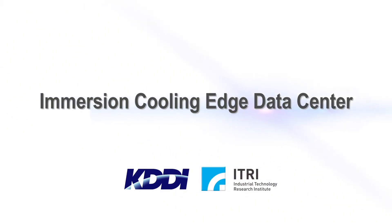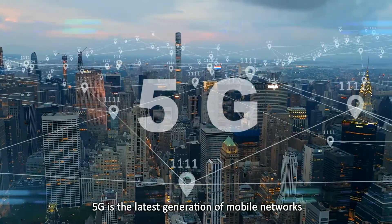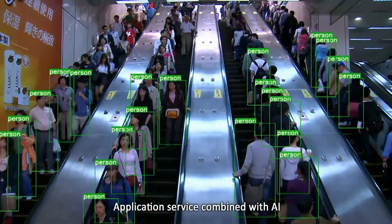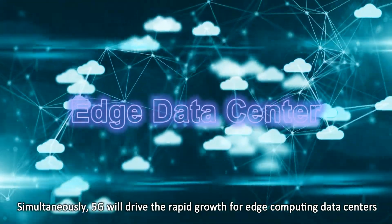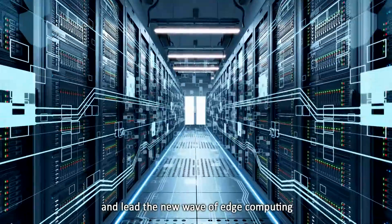Immersion Cooling Edge Data Center. 5G is the latest generation of mobile networks. Application services combined with AI and IoT technology will be more popular. Simultaneously, 5G will drive the rapid growth for edge computing data centers and lead the new wave of edge computing.